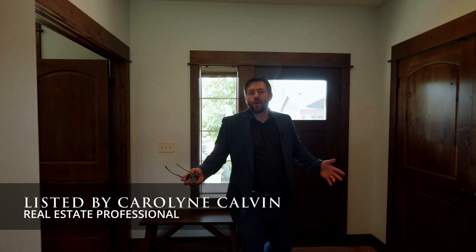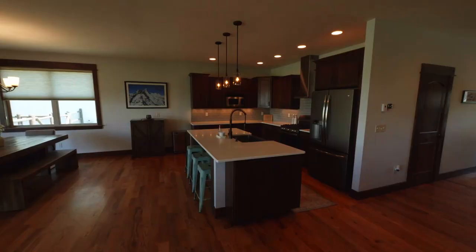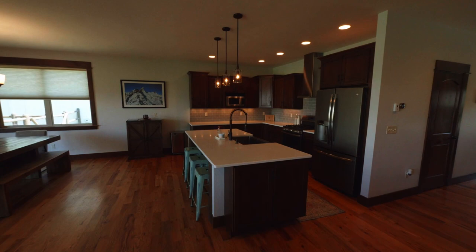Welcome to another Evan McCotter real estate tour. Today we're at 82 Arrow Trail just west of Bozeman in the Four Corners area, the beautiful subdivision of Middle Creek Parklands. Let's begin our tour.